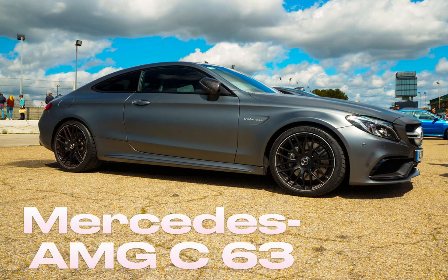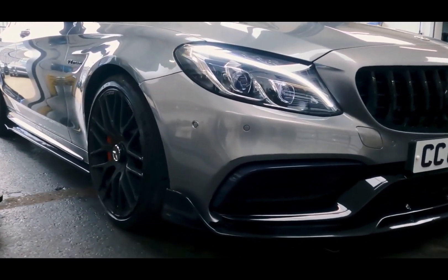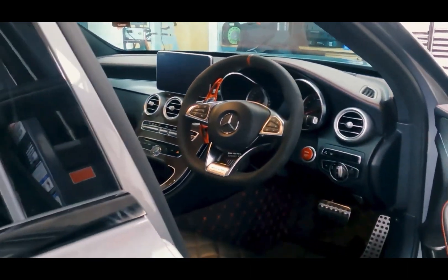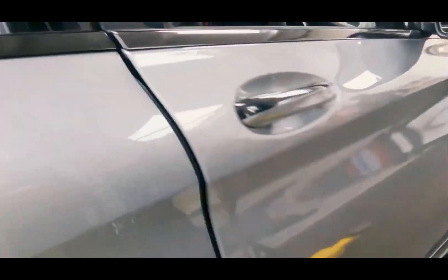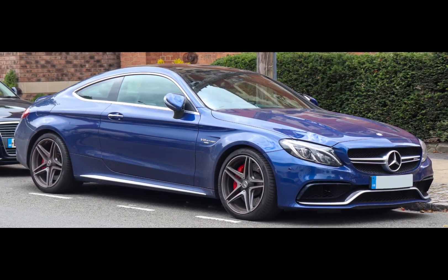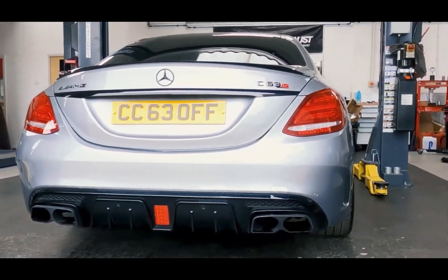Number 1: Mercedes AMG C63. The Mercedes AMG C63 is a high-performance and luxury car model produced as part of Mercedes-Benz's famous AMG series. Both sports sedan and coupe versions are available. This model draws attention with its powerful engine, dynamic driving characteristics, luxurious interior design, and modern technologies.